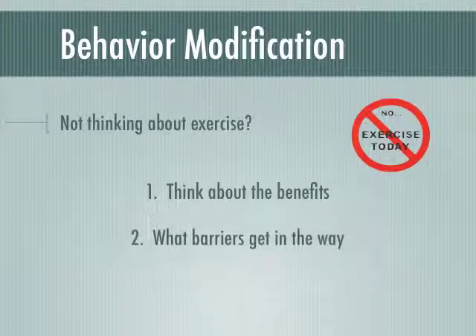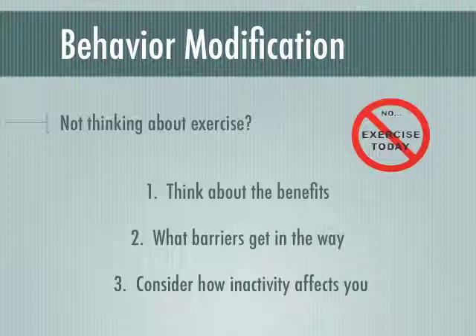Second, think about what barriers are getting in the way of you becoming more active — not enough time, no one to exercise with, not sure what to do or where to go. Third, write down some ways that your being inactive is affecting you and those around you.